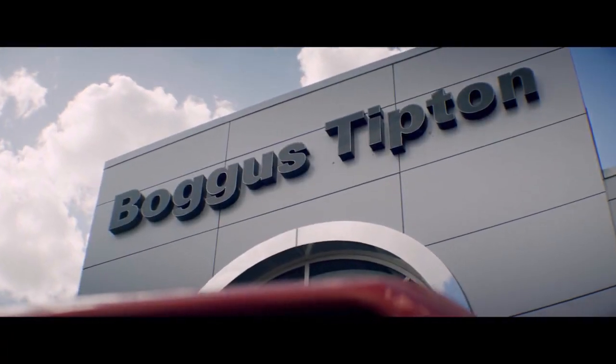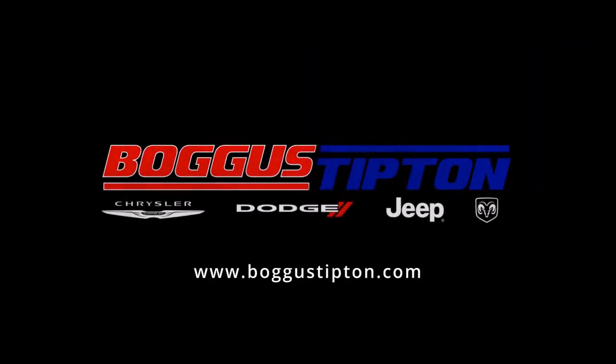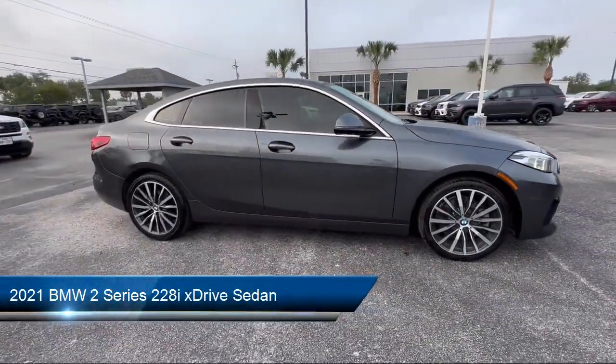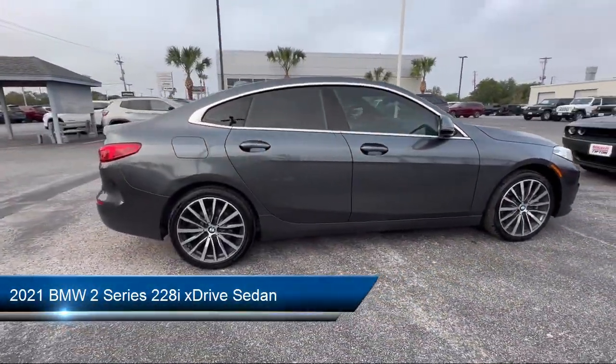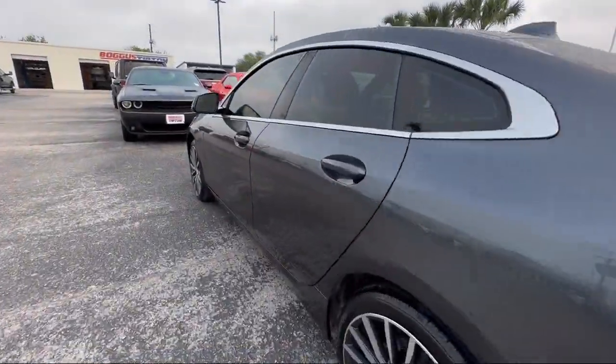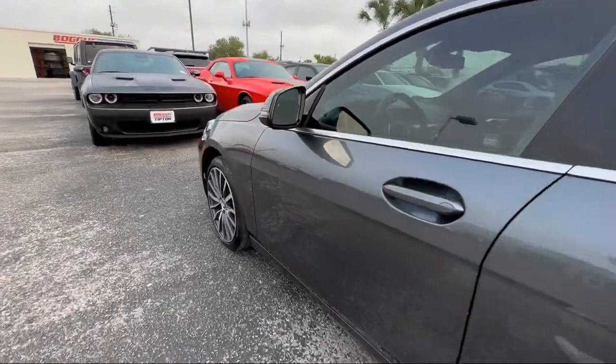Welcome to Bogus Tipton Chrysler Dodge Jeep Ram, and here's a look at another one of our great vehicles from our inventory. It comes equipped with Navigation, Connected Drive Services, Keyless Entry, BMW Assist E-Call, and Sensatec Upholstery.